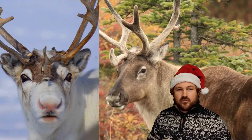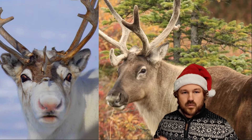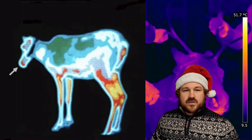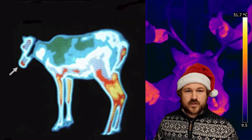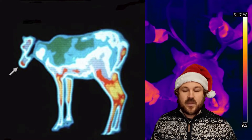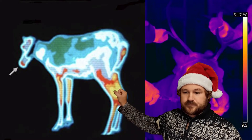Now actually, reindeer noses do turn slightly red in winter — so all reindeer noses sort of do this to some degree. If we use a special camera called a thermal imaging camera — a camera which can see heat — very hot things appear bright yellow and red in the picture, and very cold things are more blue.